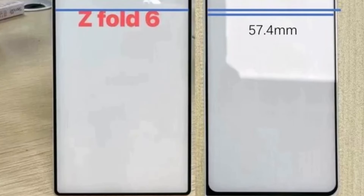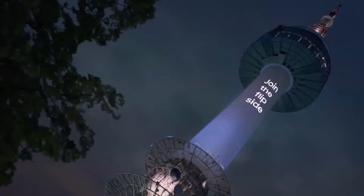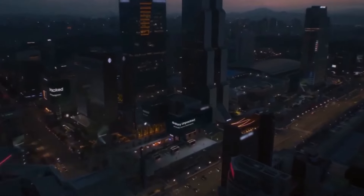And now for the cherry on top — it seems like we might have a date for Samsung's upcoming Galaxy Unpacked event, where we could potentially see the unveiling of the Galaxy Z Fold 6, among other innovations. According to reports from Sammobile, several sources have hinted that the event will take place in Paris on Wednesday, July 10th. This timing seems strategic, especially with the 2024 Paris Olympics right around the corner — Samsung, being a sponsor of the event, likely aims to capitalize on the global stage by showcasing their latest products.